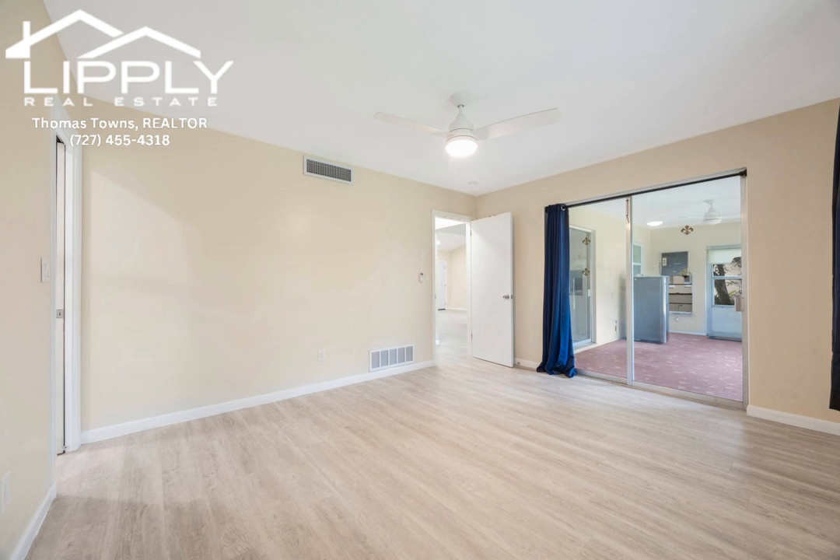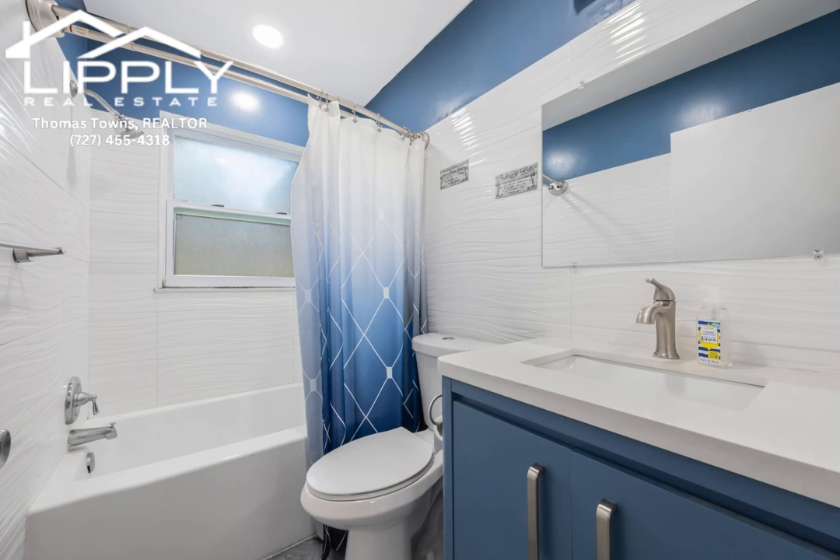The master bath even has an upgraded marble-grain stone flooring and an above-counter glass sink.